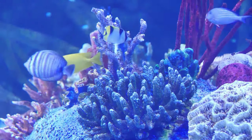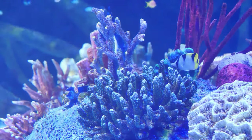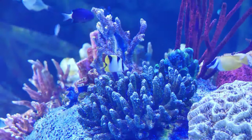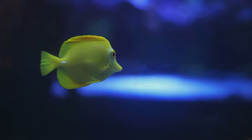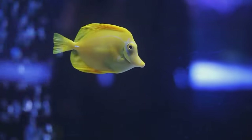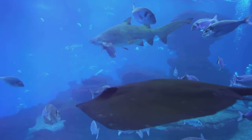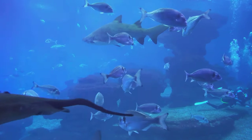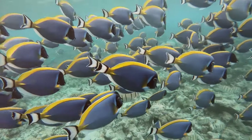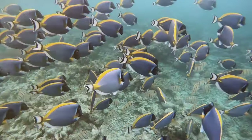Their dazzling colors, ranging from electric blue to radiant yellow, not only make them a favorite among aquarium enthusiasts, but also serve as a warning to potential predators. One of the most fascinating features of tangs is their sharp spines located on either side of their tail base. These spines are retractable and used for defense against predators. When threatened, the tangs can swing their tail, brandishing their spines like a surgeon's scalpel, hence earning them the nickname the surgeons of the sea.